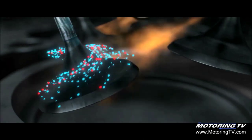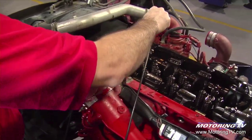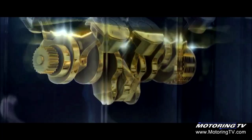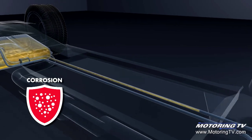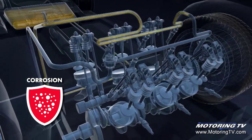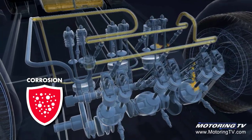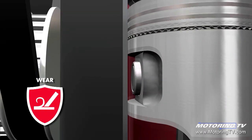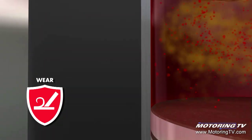All fuels deliver some protection against gunk build-up and the negative effects of corrosion. As well as having seven times the legally required amount of detergents, which keeps the fuel injectors and the like clean, Shell's new V-Power Nitro Plus Premium Gasoline prevents rust from forming in sensitive areas of the fuel system. The real breakthrough, however, is the formulation's ability to protect against engine wear.